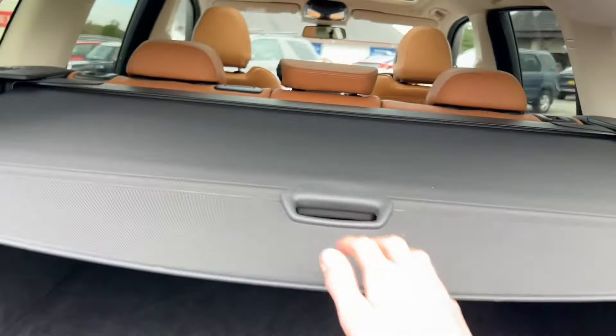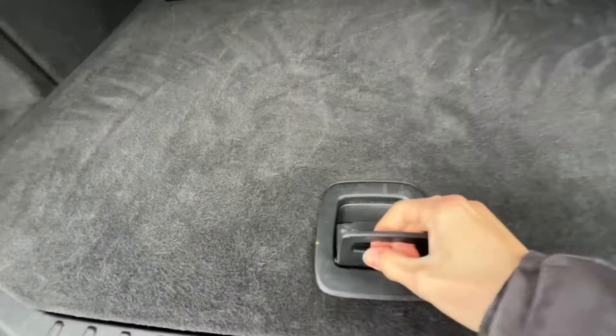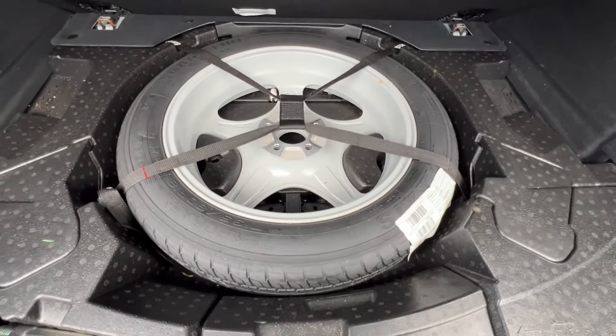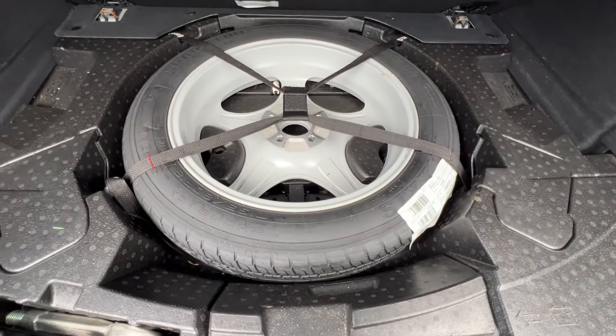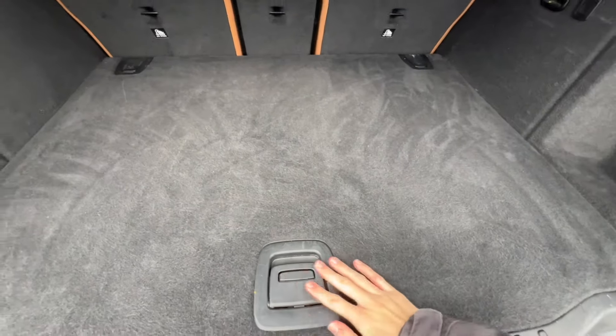You've got a retractable load cover which keeps nicely out of the way. Under the false floor you've got a spare wheel space-saver, which is great should you ever need it — a nice additional feature and plenty of peace of mind.